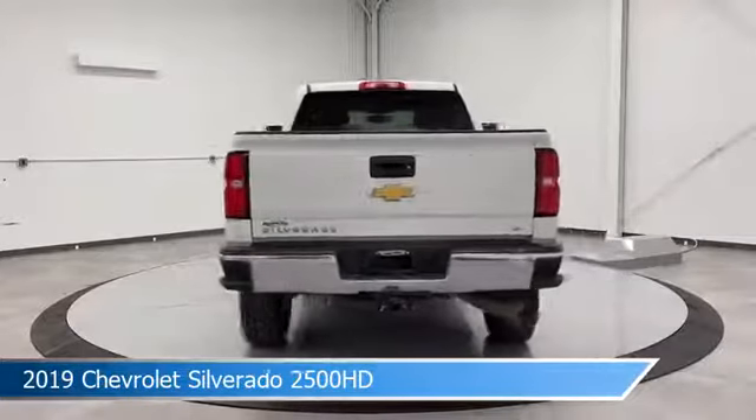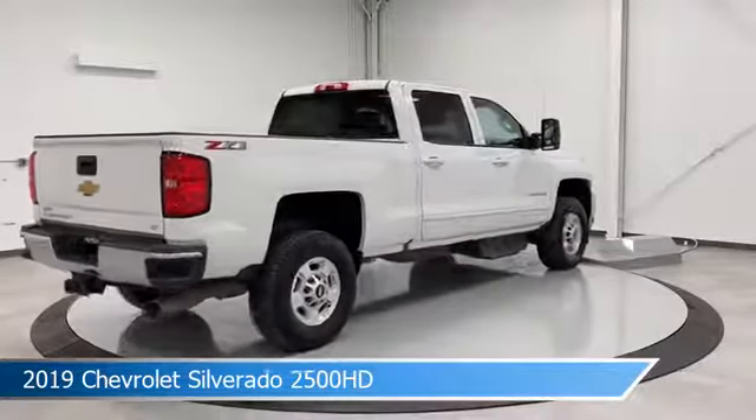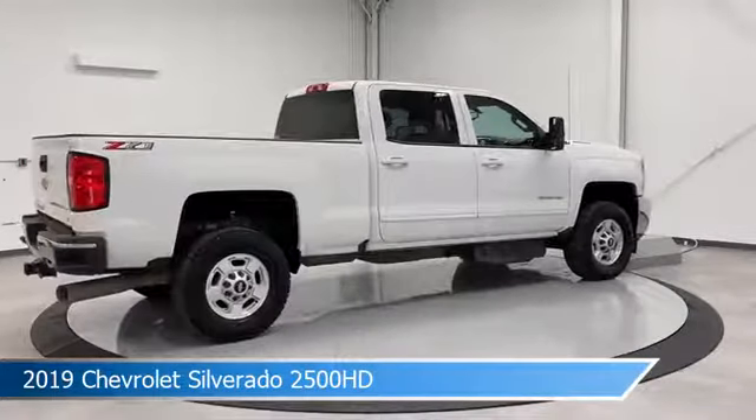This truck comes with some great features including anti-lock brakes, leather steering wheel trim, audio controls on the steering wheel, auxiliary input, and more.